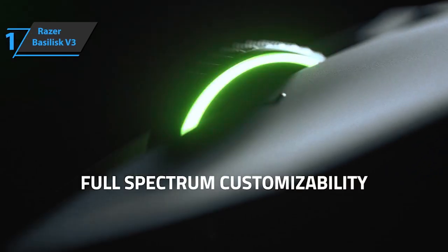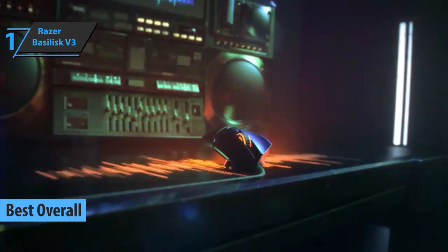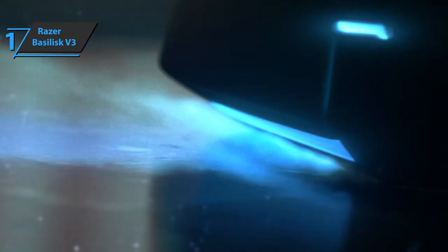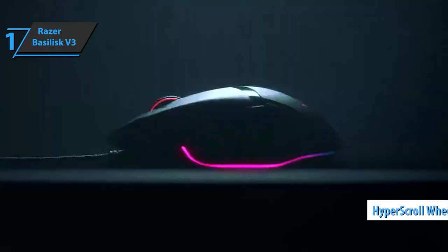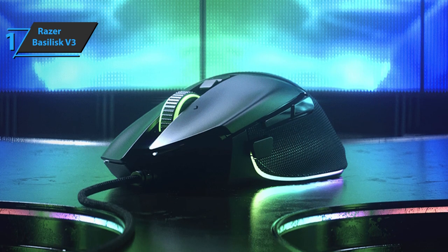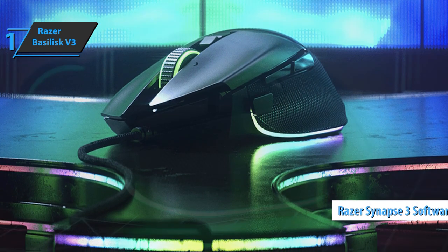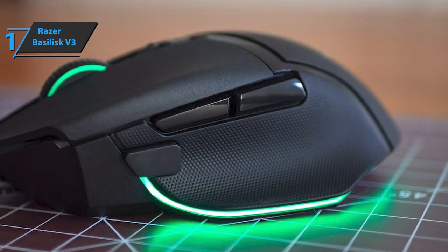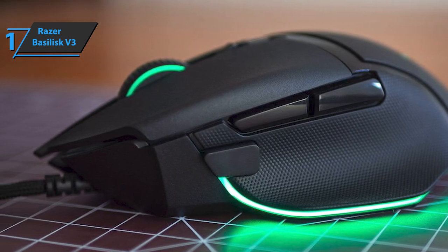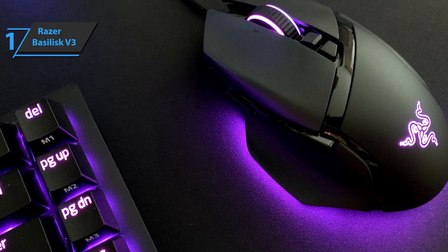Finally, we present the Razer Basilisk V3, which deservedly won the title of the best overall gaming mouse available on the market in 2022. Sporting an ergonomic design for right-handed users, this mouse aesthetically attracts attention with a number of RGB light zones. Internally and in terms of functionality, it surprised us with the hyper-scroll wheel and an electronic automatic unlocking system. The device is based on the Razer Focus Plus sensor with an impressive sensitivity of 26,000 DPI, combined with the massive configuration and customization capabilities of the Synapse 3 software. Razer did not skimp on RGB lighting, providing this mouse with 11 independent zones of multicolored RGB lighting. The most impressive and innovative feature is Smart Reel, a system that releases the wheel and lets it turn freely whenever you move the wheel faster.